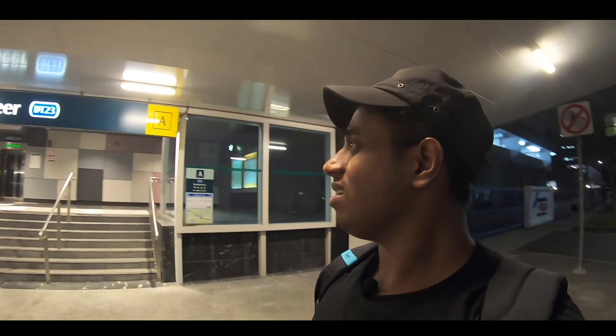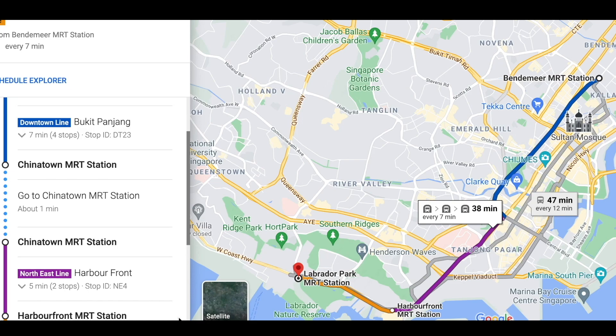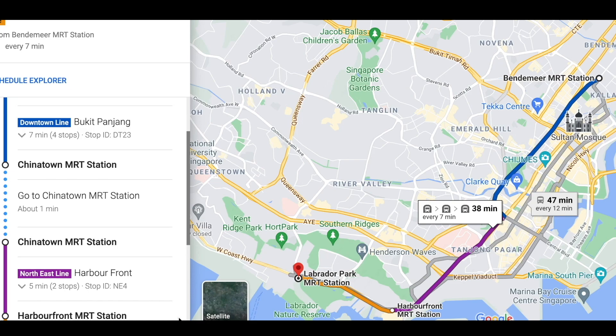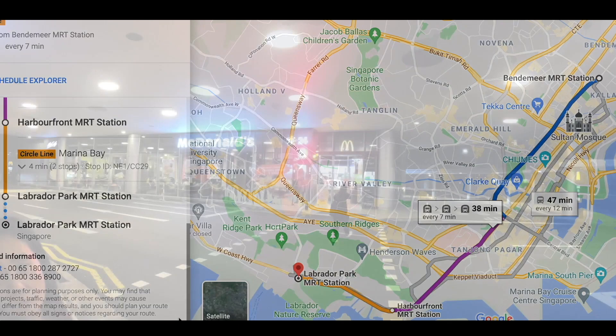Now I'm going to the MRT — a new MRT, Bendemeer is my MRT station, so we will leave from there. And finally, at Bendemeer MRT station, we took the Downtown Line, went to Chinatown, changed line to the Circle Line at the 39th interchange, then I headed to Labrador Park station. From Labrador Park station, I was going towards Alexander area, but at the end of the night I'm going back home.